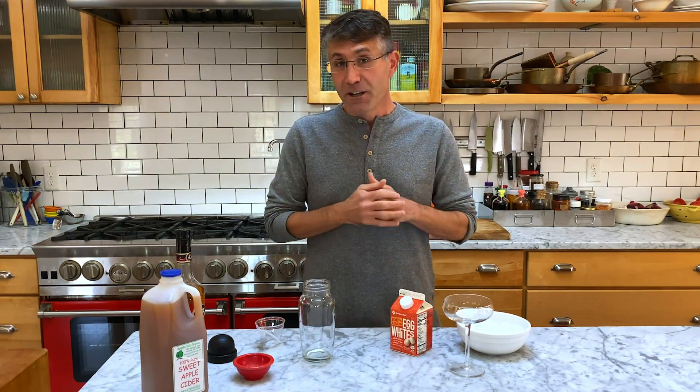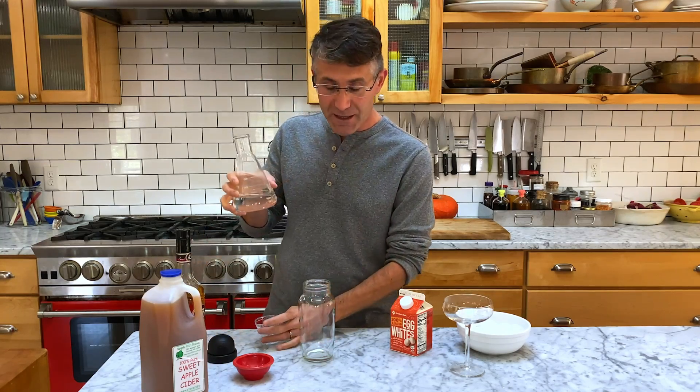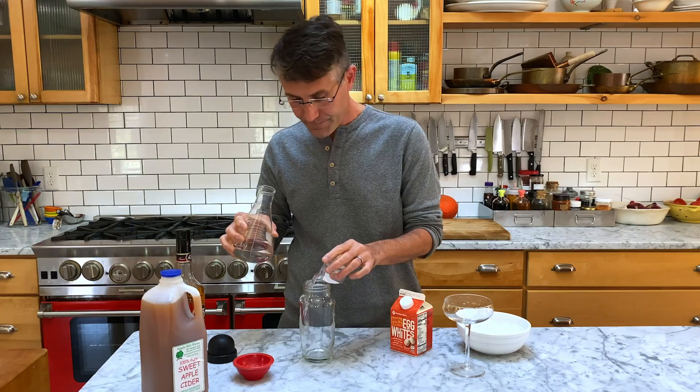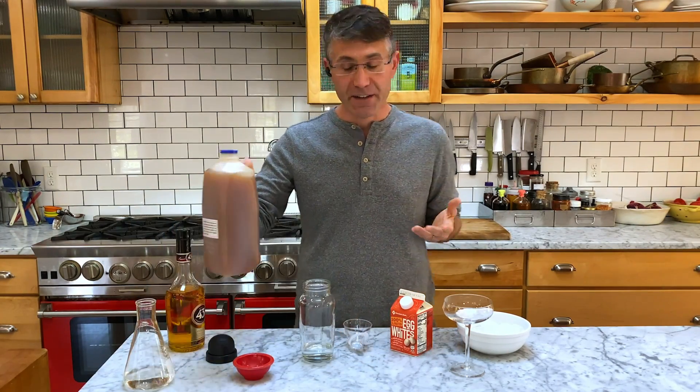With all of that said, not having to worry about fear factors at all, let's make an apple cream pie. We are going to start with two ounces of vodka, and then we're going to do one and a half ounces of apple cider.